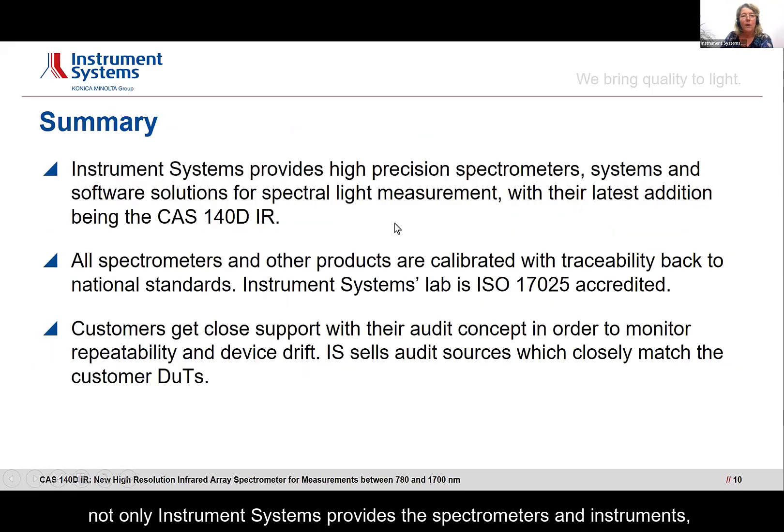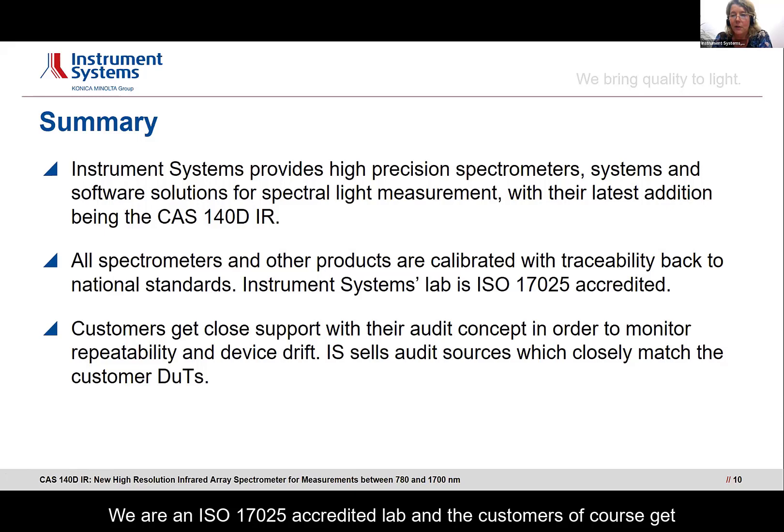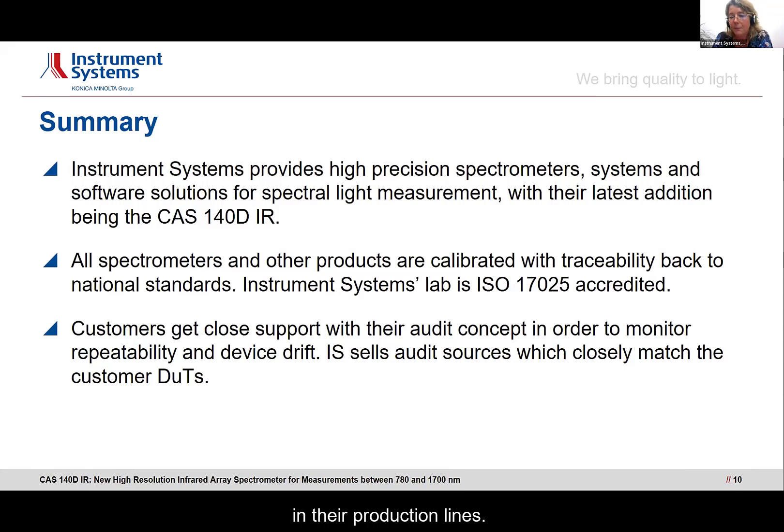In summary: Instrument Systems provides not only spectrometers and instruments, but also the calibration and the audit sources for maintaining that calibration. We are an ISO 17025 accredited lab, and customers get close support when it comes to integrating our products into their production lines. Thank you very much for your attention.